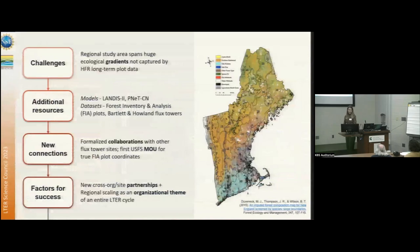Getting into some of the questions about challenges: the regional study area in New England spans huge ecological gradients, and one little site in the middle does not capture all of this gradient. You can see here a map of forest species types, and we sit right at the intersection of the northern hardwoods and the southern oak-hickory forest, so we get a lot of mixing, but we're not necessarily representative of what's to the north and to the south.